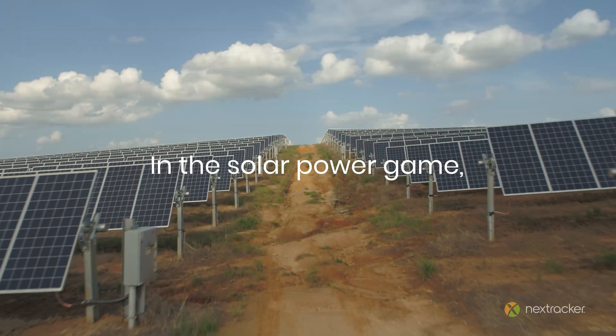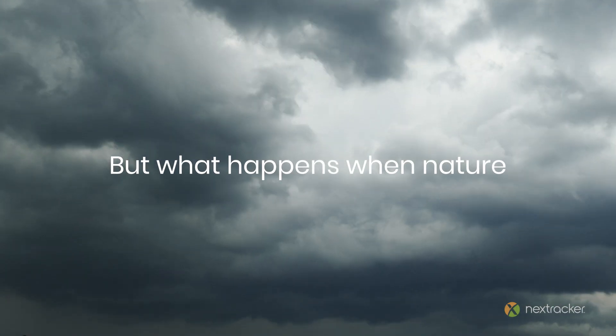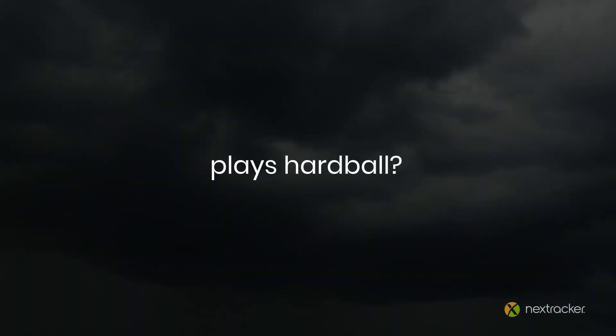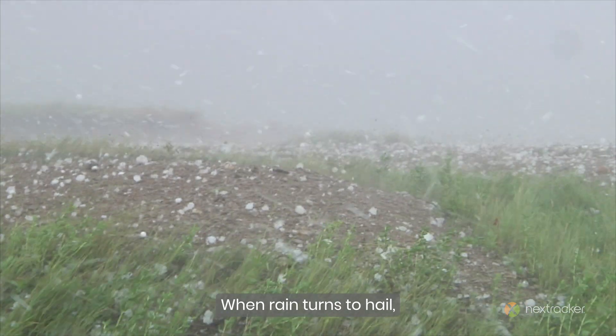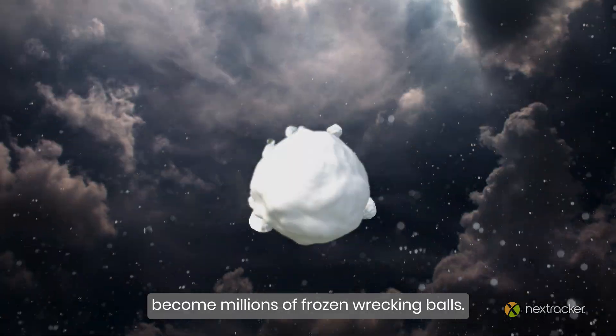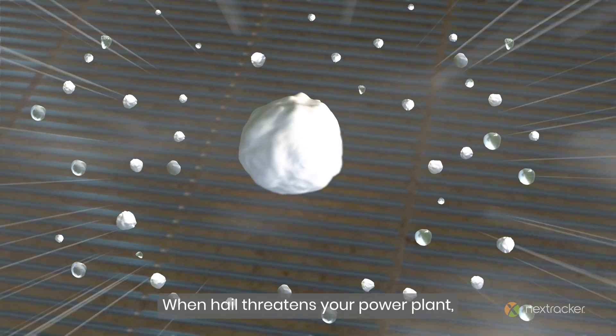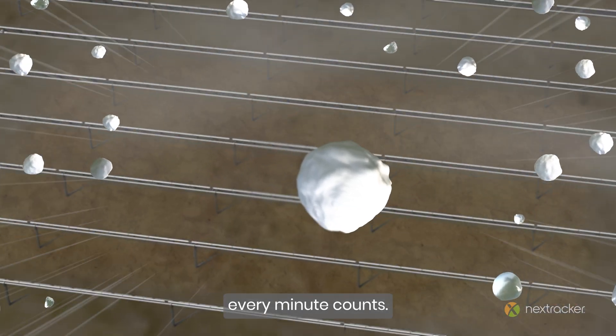In the solar power game, it's all about the sunshine. But what happens when nature plays hardball? When rain turns to hail, simple drops of water become millions of frozen wrecking balls. When hail threatens your power plant, every minute counts.